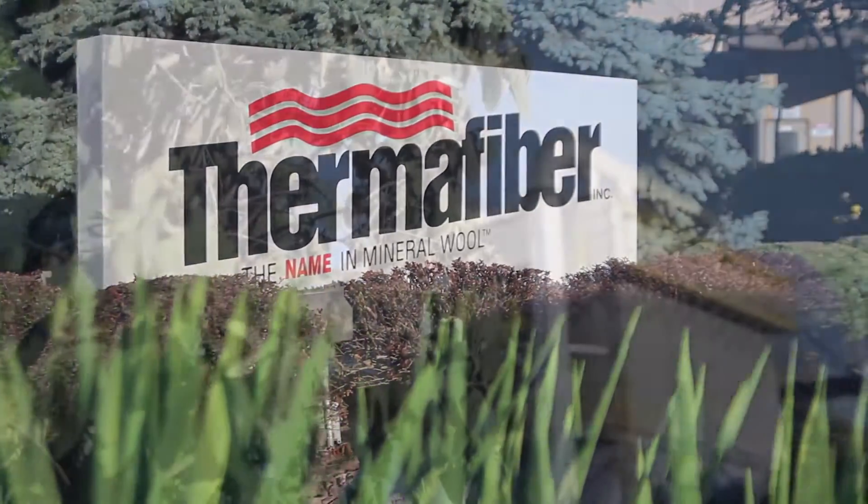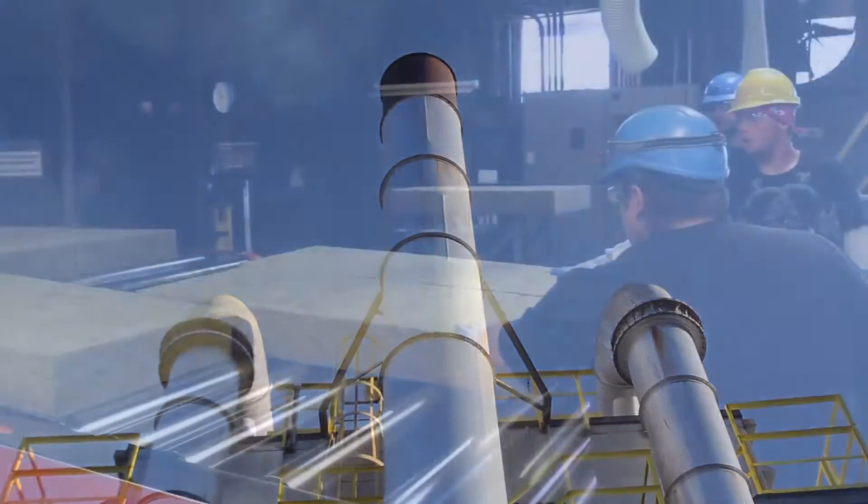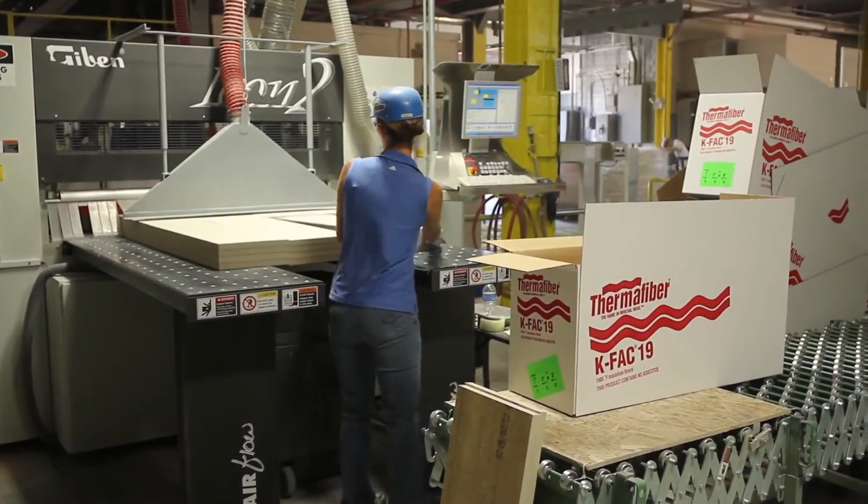Founded in 1934, the Thermafiber plant in Wabash, Indiana has been producing world-class fire safety and acoustic insulation materials for over 78 years.